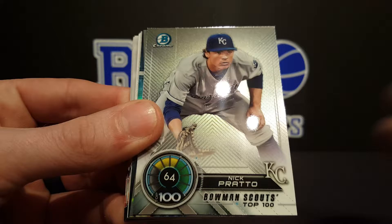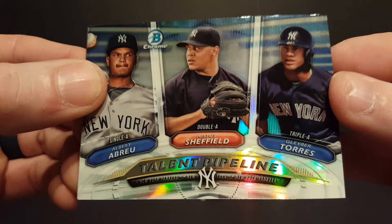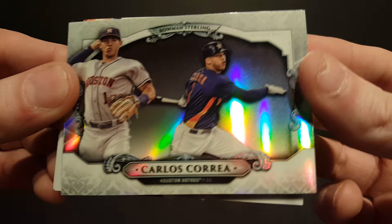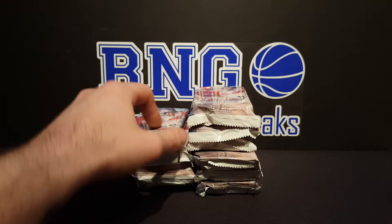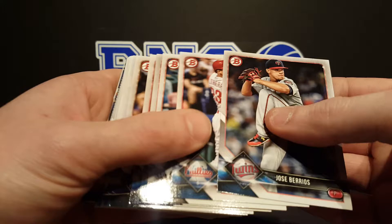Alright, we've got Spencer Howard, Nick Prado, Talent Pipeline of the Yankees. We've got a Bowman Sterling — I love these inserts — Carlos Correa. I've got some Bowman Sterling football or something a long time ago. Really cool. Back when Topps had the NFL license and NBA license, a little bit of everything back in the good old days. Now they just have baseball.